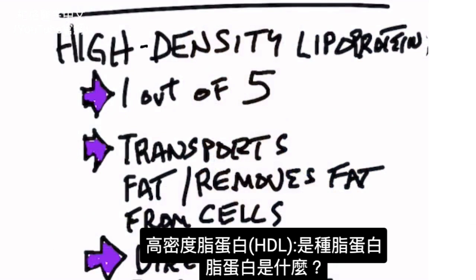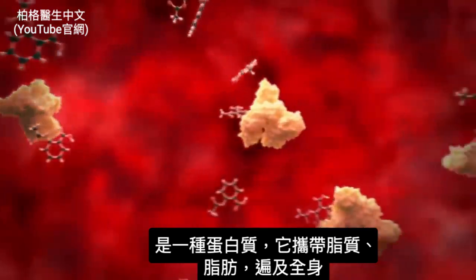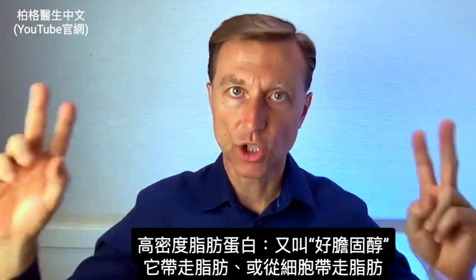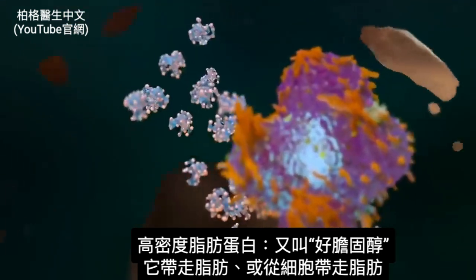What is HDL? HDL stands for high-density lipoprotein. It's a type of lipoprotein — a protein that carries lipids or fats throughout the body. HDL is the one considered the good cholesterol because it transports fat or removes fat from the cells.